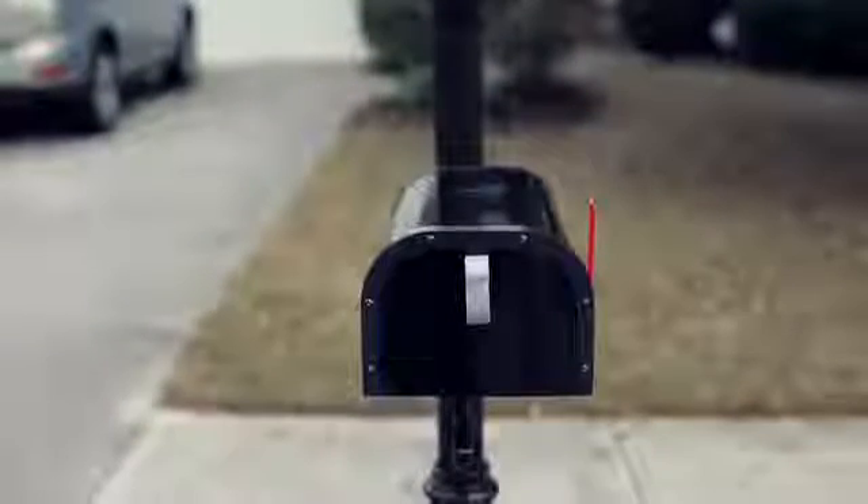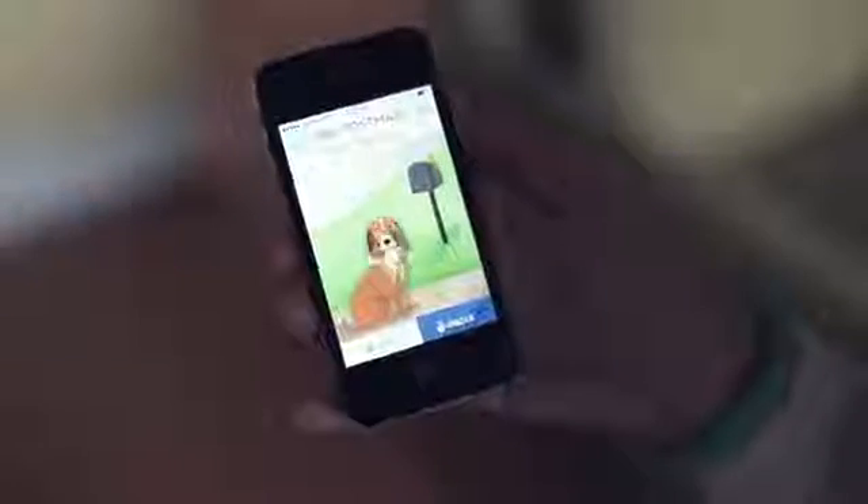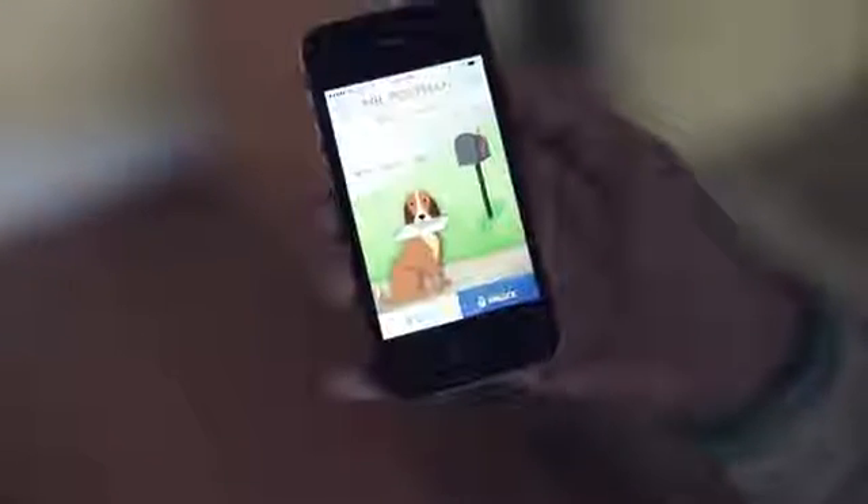So we thought, why not create a mailbox for the 21st century that is up to the social standards of the day, that can connect to the internet, can share information across the web, and most importantly, be more secure. A mailbox that can let you know when mail has arrived, when important letters, mails, checks, bills and even fines have been picked up, and why not save your trip to your mailbox. In other words, a mailbox that's awesome.